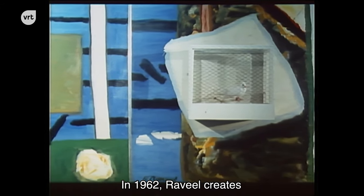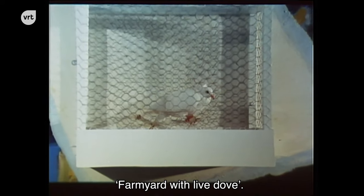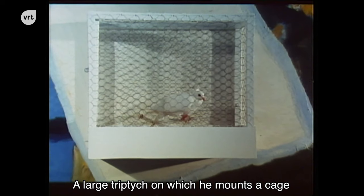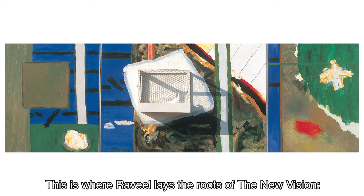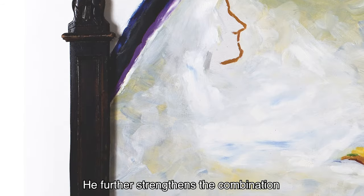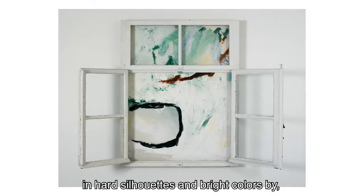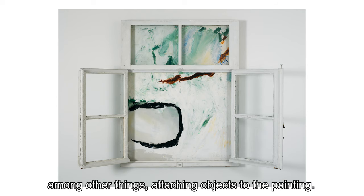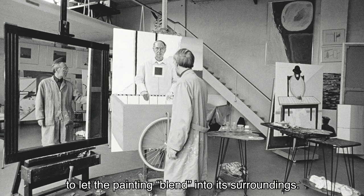In 1962, Raville creates one of the key works from his oeuvre, Farmyard with Live Dove, a large triptych on which he mounts a cage containing a living bird. This is where Raville lays the roots of a new vision: an intense interweaving between art and reality. He further strengthens the combination of abstract painted zones with figurative elements in hard silhouettes and bright colors by attaching objects to the painting, letting the painting blend into its surroundings.